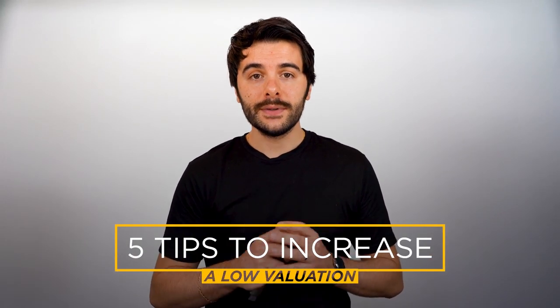I'm Josh Vecchio, mortgage broker with Hunter Galloway, the home for homebuyers across Australia. And in this video, I'm going to walk you through my five steps to help you increase a low valuation, step by step. So keep watching.